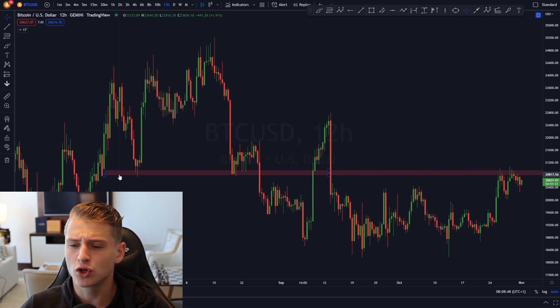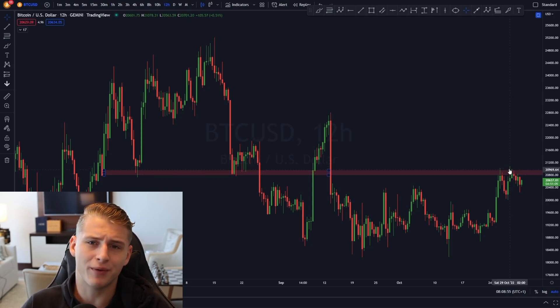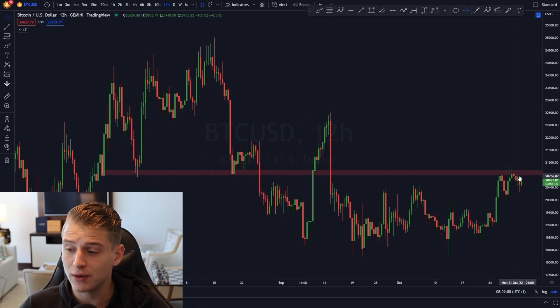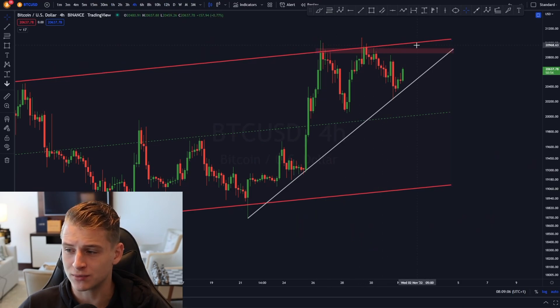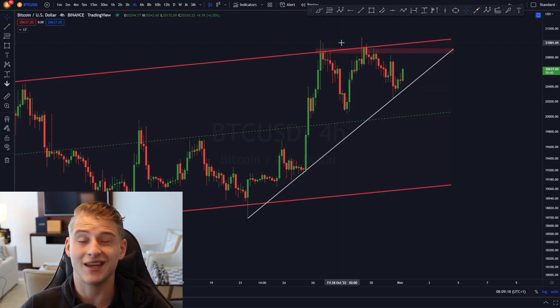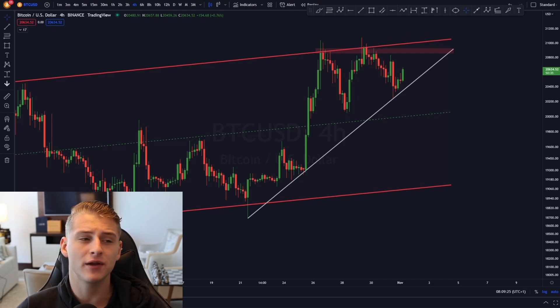Looking at the 12-hour time frame, the top-side resistance is clearly the main level Bitcoin needs to break — around 20.9k to 21,000. If Bitcoin breaks above 21,000 with a daily or 12-hourly candle close, that would be our confirmation to open a long position. The conclusion is: a break above $21,000 with a significant volatile candle signals continuation and probable further upside for Bitcoin.